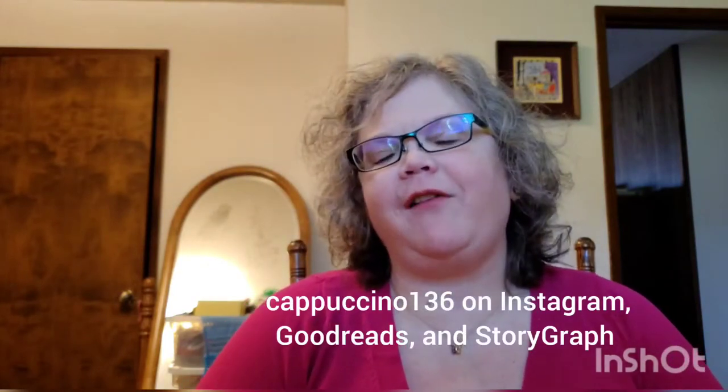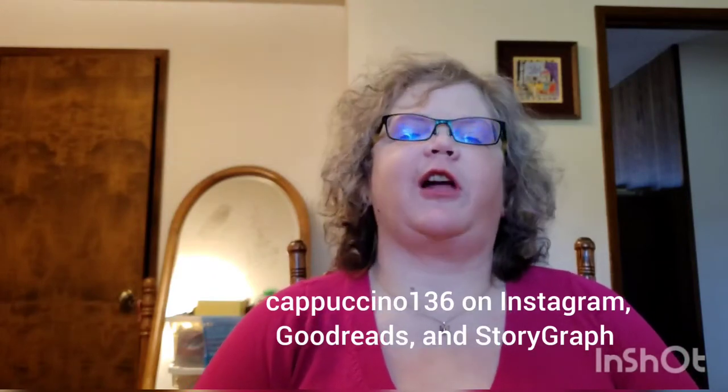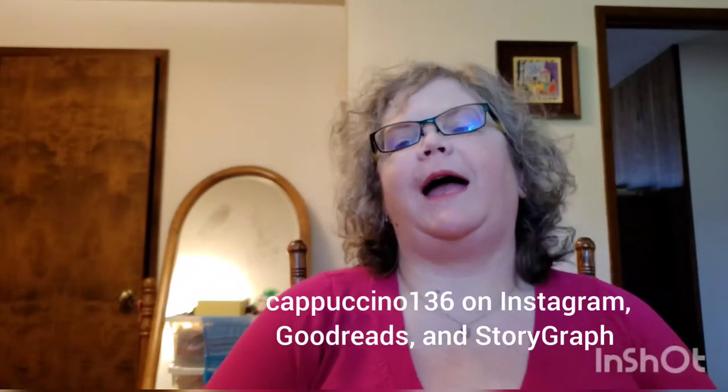Hello and welcome to another video episode of my podcast. My name is Cheryl and this is Cappuccino Crafts, my little channel on YouTube and my corner of the general interwebs where I like to talk about knitting and sometimes crochet and books and TV and movies and other life and chatty things that I want to share with you.